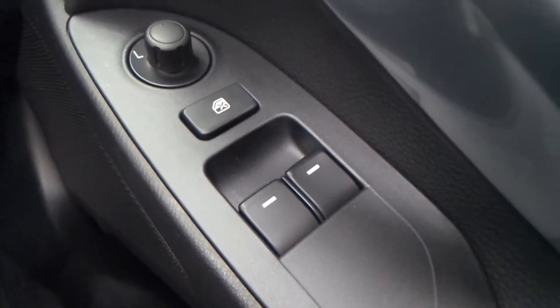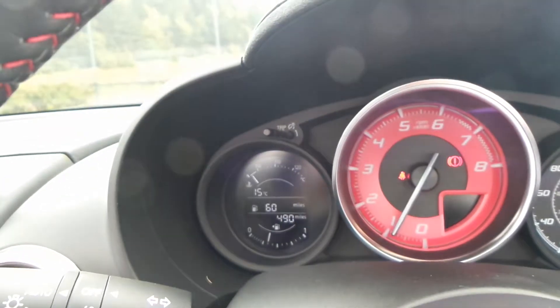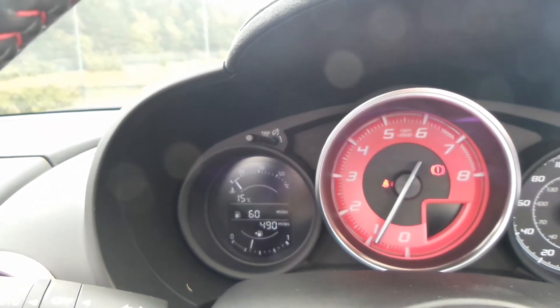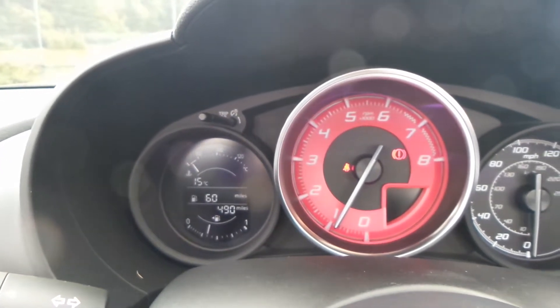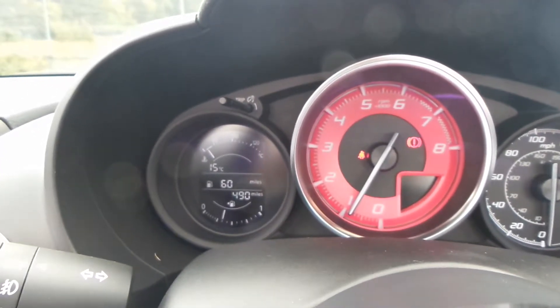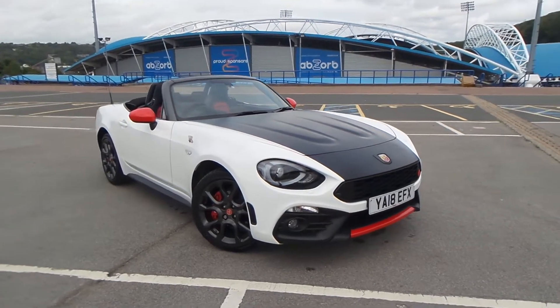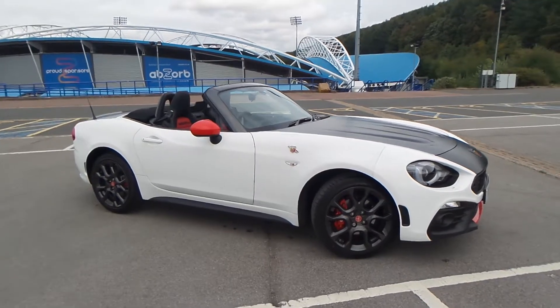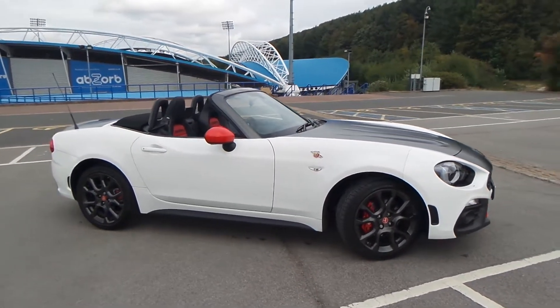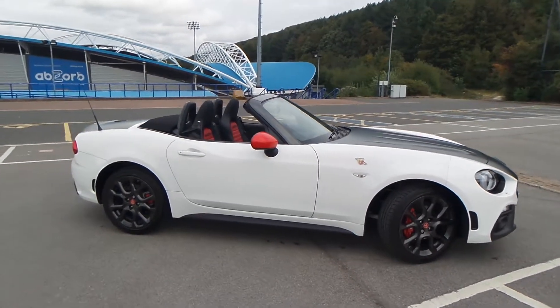Electric front windows and wing mirrors are also included. The current mileage of this vehicle is 490, though this is likely to change as it is demonstrated to ourselves here at Pentagon. Test drives are available with this vehicle, so if you have any more questions you can contact us on 01484 484848. Thank you for watching our video.